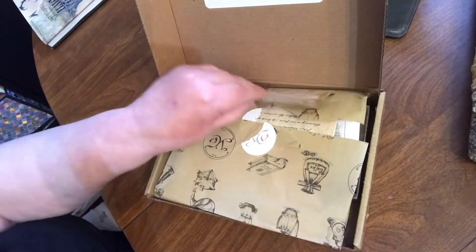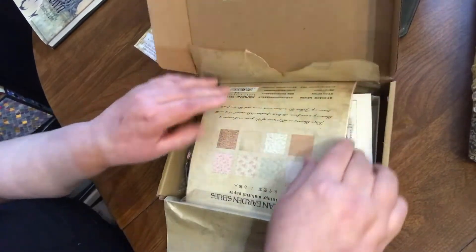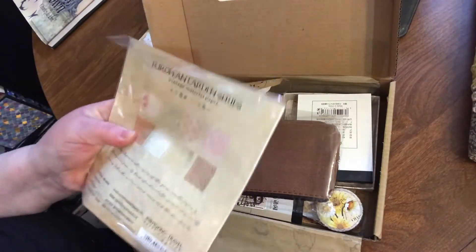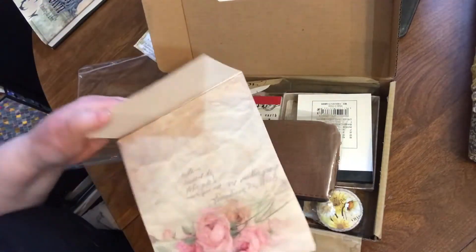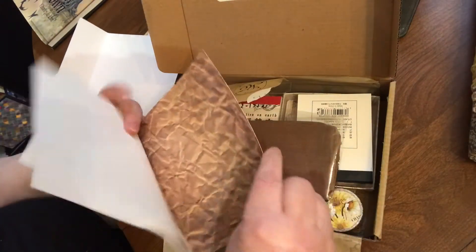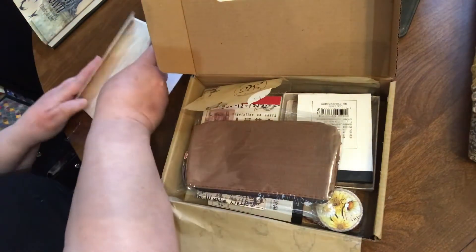Hi guys, we're going to do a Your Creative Studio unboxing. I just broke the seal on the paper — let's see what we got. Oh, that's pretty! Eight pieces of vintage material paper. Wow, there's a lot in this box this time. That's beautiful. So yeah, that was pretty — eight pieces of that.